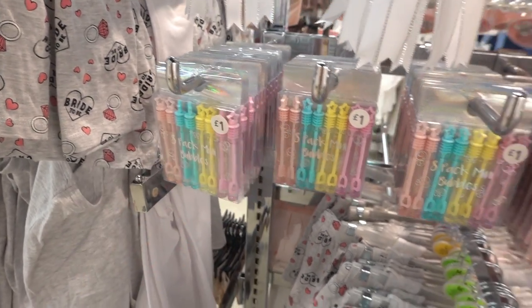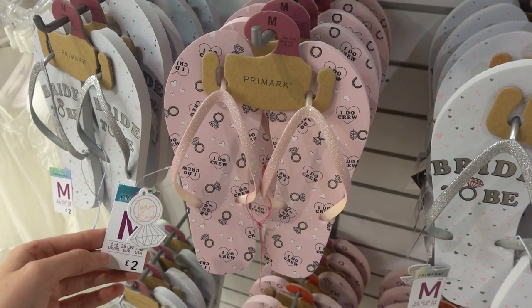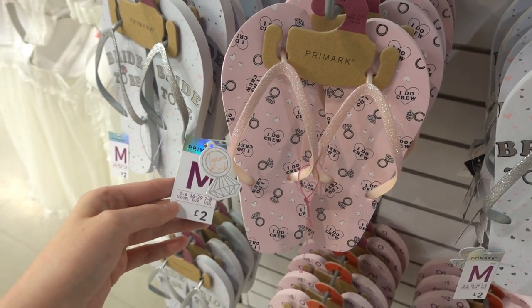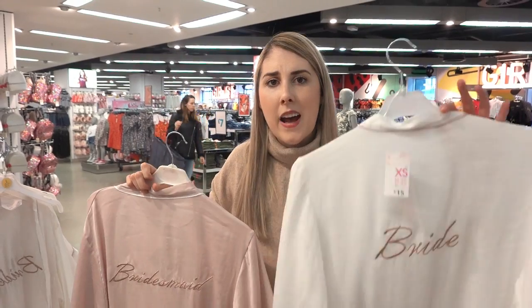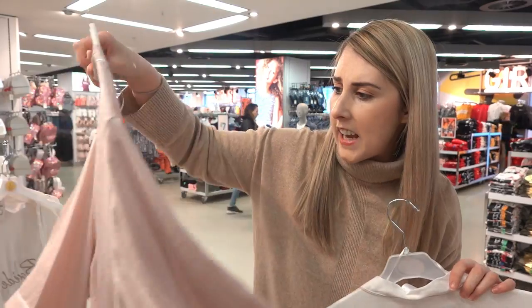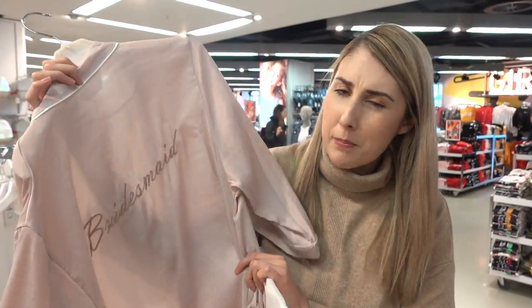These are perfect for favours. They also have pyjamas for £5. In the same range they have flip-flops for £2 — you can choose from this design or this bride-to-be design. They also have brides and bridesmaids dressing gowns. These are £15 each but they don't look the best material.